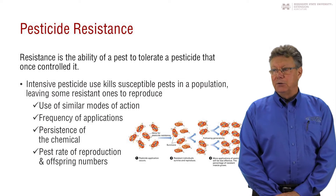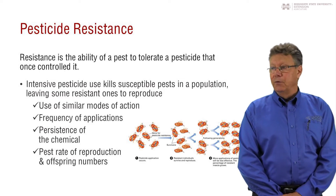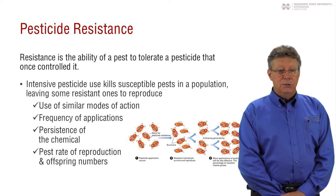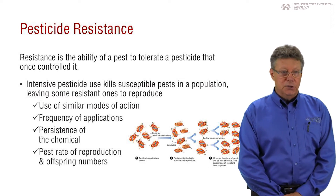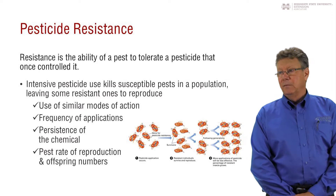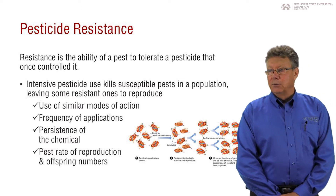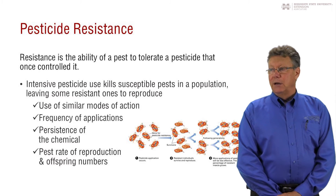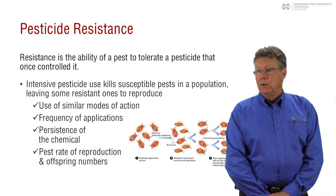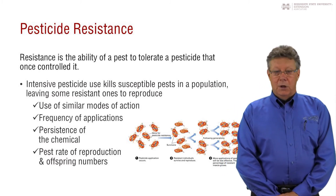That one in a million is not obvious to the pest manager the first few years, but after repeated applications and the reproduction of the resistant individuals, a population of resistant pests becomes apparent. The chemical that historically controlled that population is now ineffective. If you use products that have similar modes of action, those resistant individuals will not be controlled.